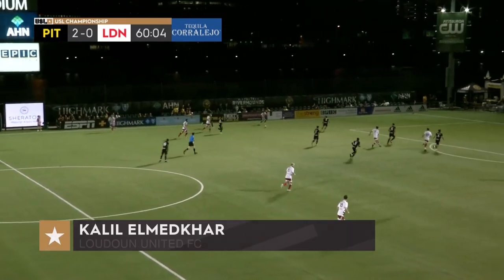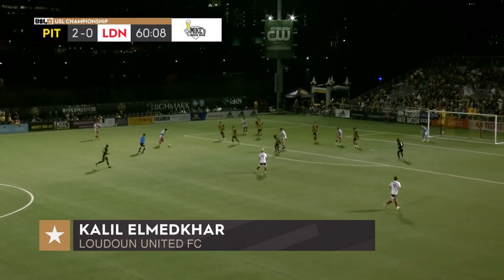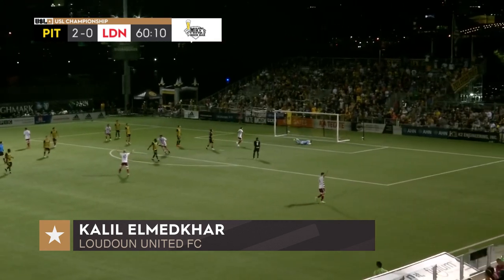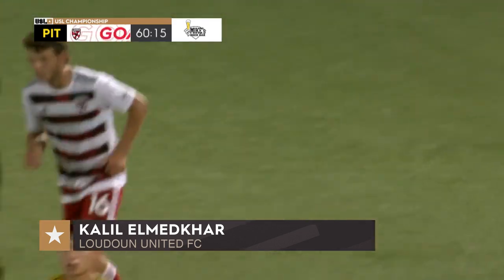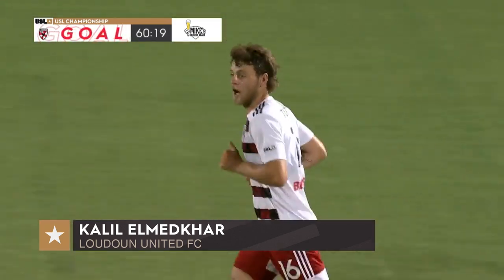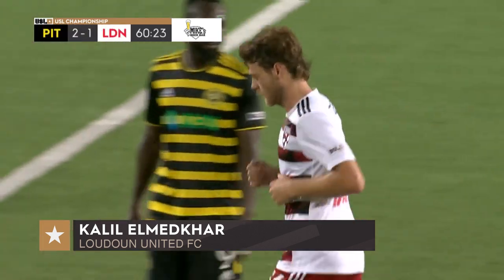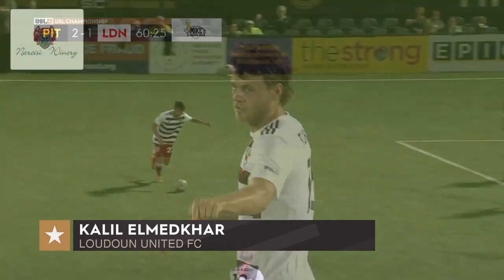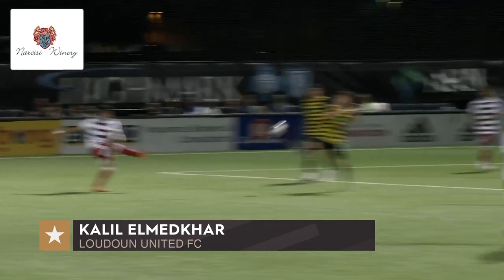Bryce Washington, Jacob Green the left back. Al-Medcar from distance — Khalil Al-Medcar. A lifeline for Loudoun United on the hour mark. Beautiful skill from distance, that is a fantastic strike. There's nothing Christian Garner can do.